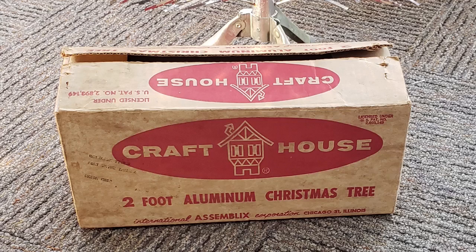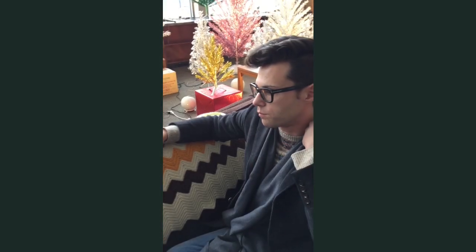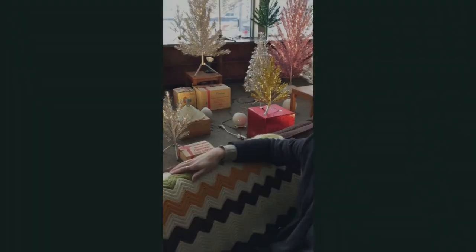Craft House had a deal with Aluminum Specialty as well, early on. Aluminum Specialty sent them budget model trees — lower branch counts for their height classes — sold under the Craft House name. Then Craft House moved on to their Fairyland line, which you'll see for sale somewhat frequently, though whether they made those trees or partnered with a different manufacturer at that point isn't clear.